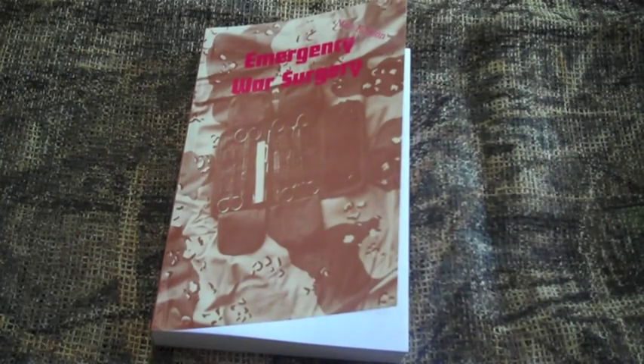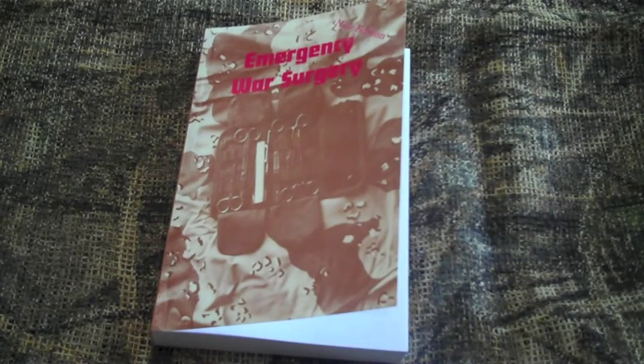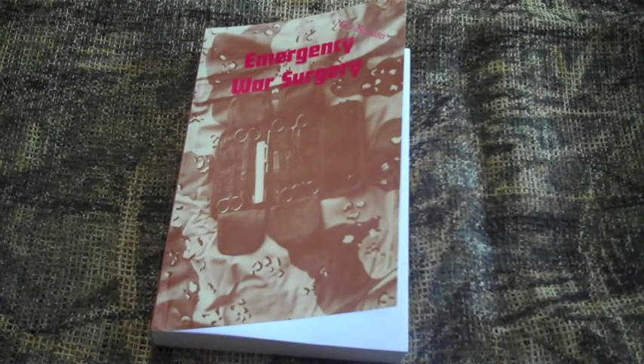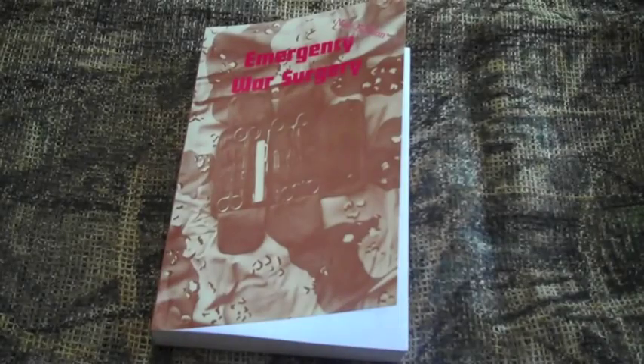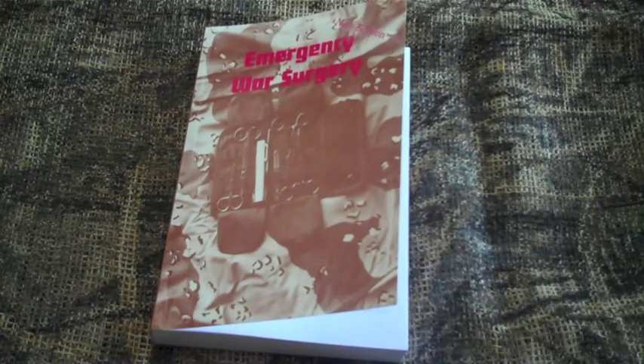Emergency War Surgery received two solid stars. It's mostly under par — lacking substantial modern research, deficient in clarity, and the outdated organization and explanations of topics need further information for the reader to easily understand the concepts. This book is generally not recommended. Thanks for watching The Survival Bookshelf; stay tuned for more.